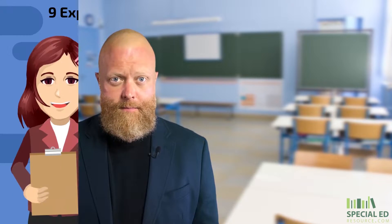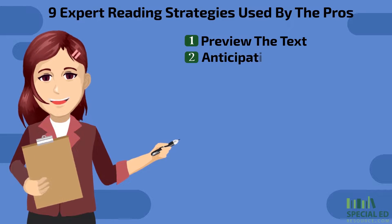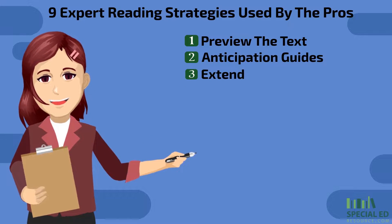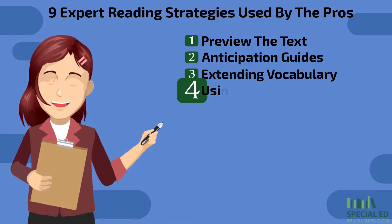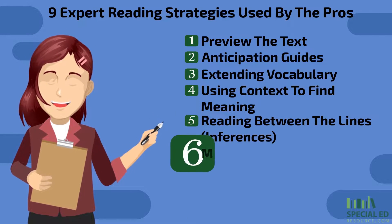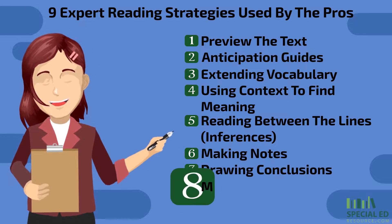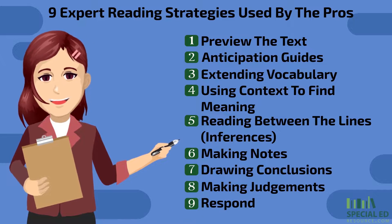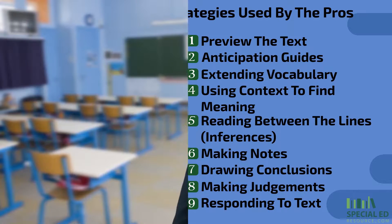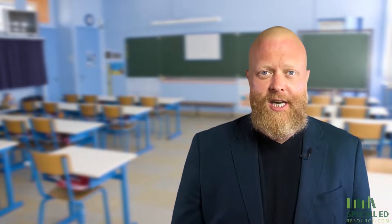They are: number one, preview the text; number two, anticipation guides; number three, extending vocabulary; four, using context to find meaning; five, reading between the lines; six, making notes; seven, drawing conclusions; eight, making judgments; and nine, responding to text. It's time to explore those nine strategies and more on today's episode of Special Education Decoded.